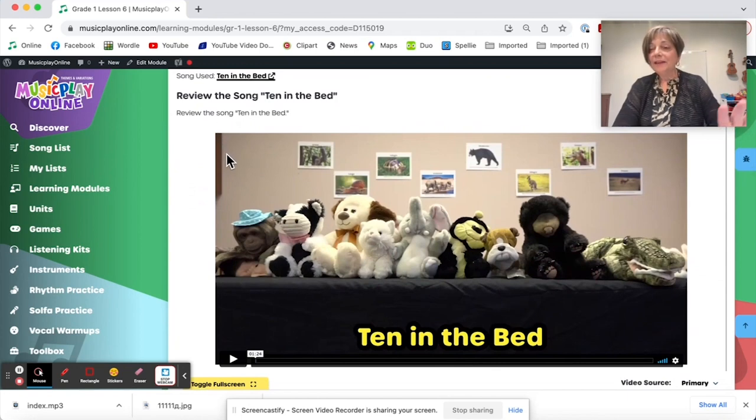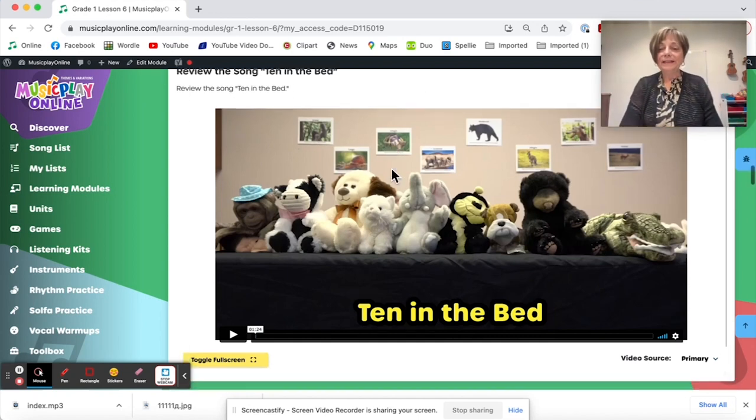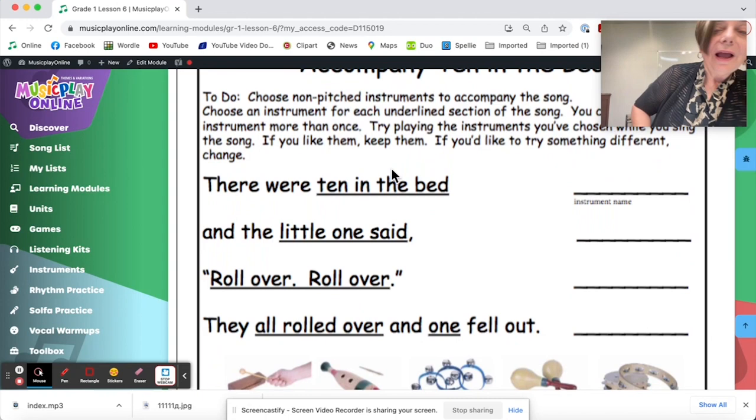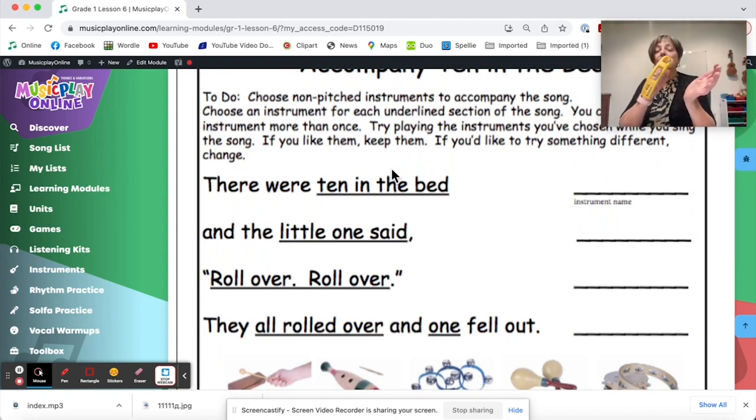Here's the song Ten in the Bed — they've done that already. I've seen some posts on Music Play Teachers Group on Facebook of how teachers are doing it; some really creative ideas. I still think the most fun for the kids is to have ten of them and have them roll out of the bed one at a time — more fun than stuffies. And you can now create accompaniments for Ten in the Bed; choose instruments for different parts of the song.